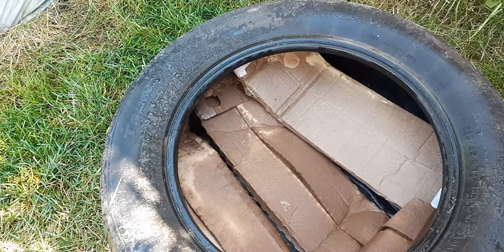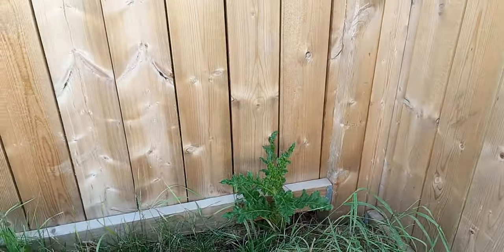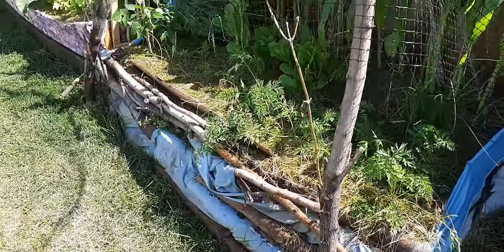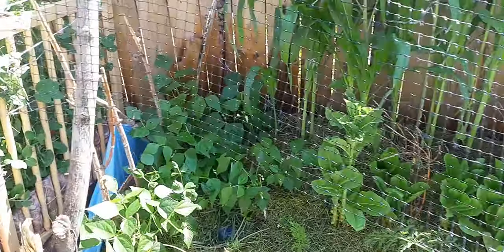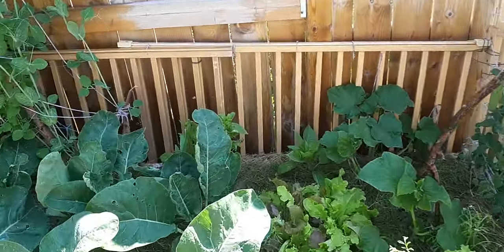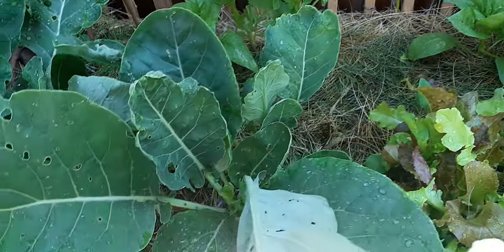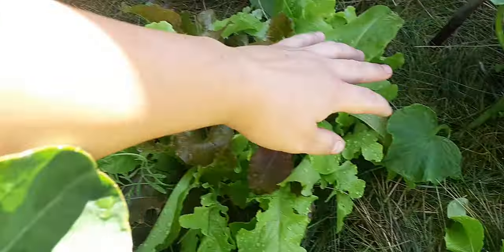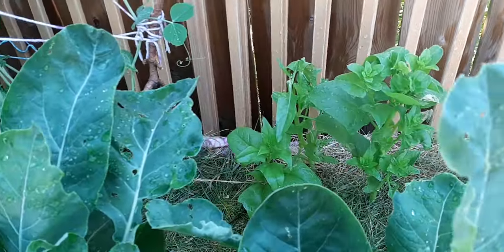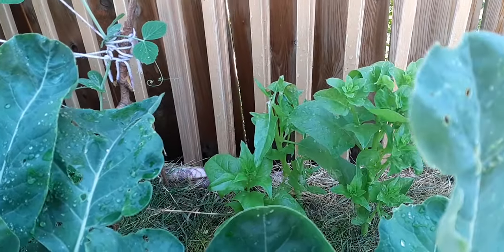Over there are some thistles. You know why? Ladybugs — or ladybirds as some people call them — eat aphids, and you really want them around. I saw aphids yesterday, so I know at least some of my plants are getting attacked by aphids, and I definitely want to encourage the bugs that are gonna come and get them.